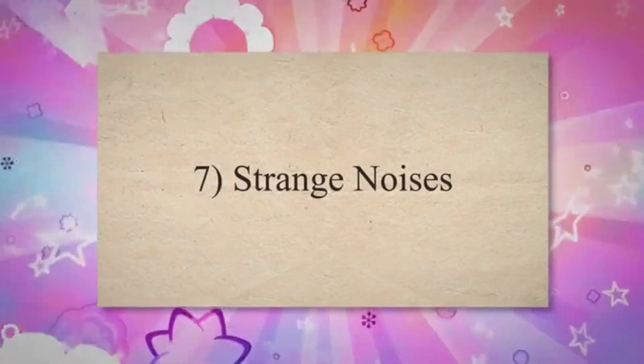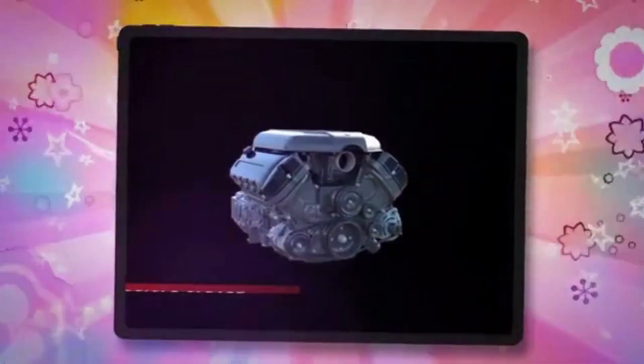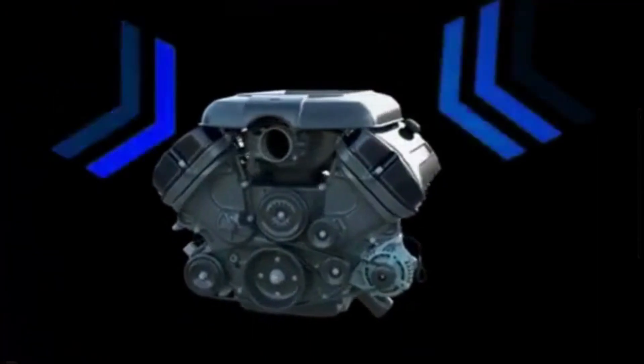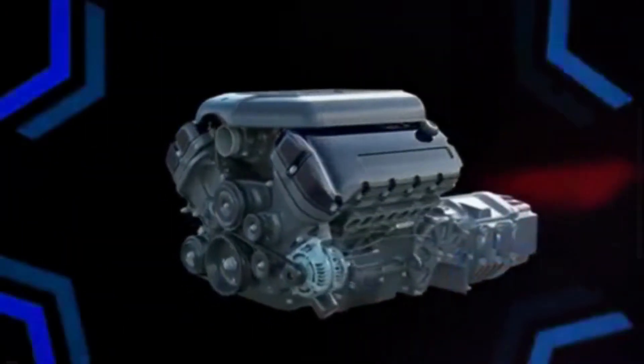7. Strange Noises. Unusual noises, such as hissing or gurgling sounds, coming from the radiator area when the engine is running, may suggest air pockets or coolant flow problems inside the radiator.